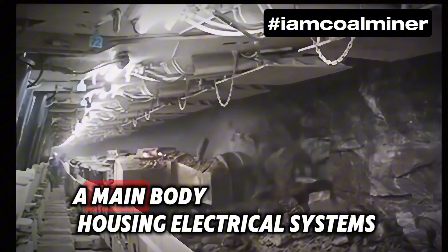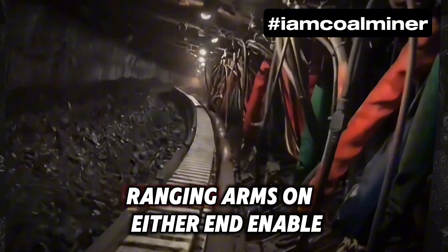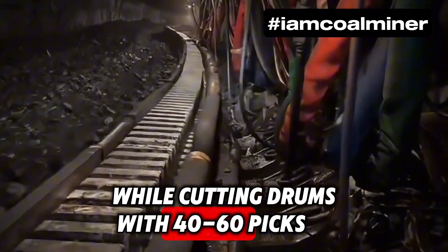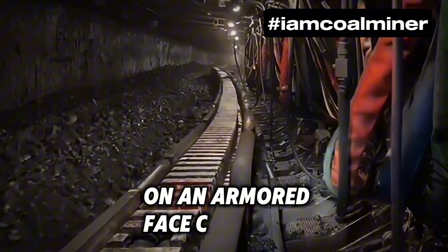A machine called the shearer cuts the coal from the face, typically weighing 120 tons and featuring a main body housing electrical systems, traction, and pumping. Ranging arms on either end enable vertical movement, while cutting drums with 40 to 60 picks shear the coal.